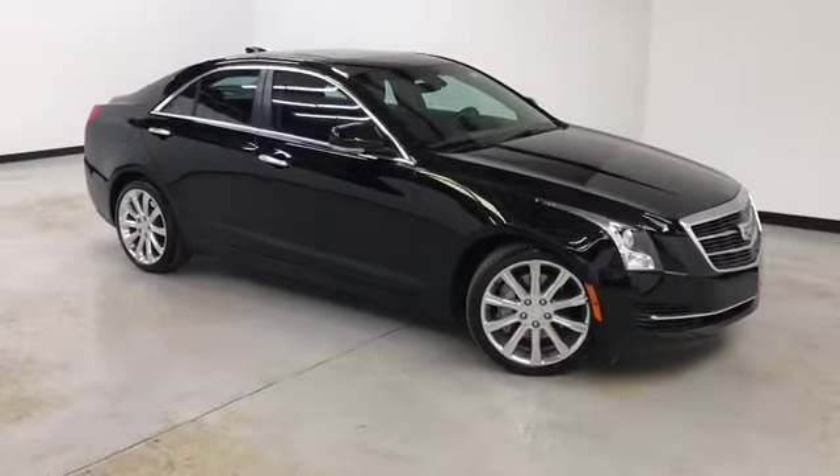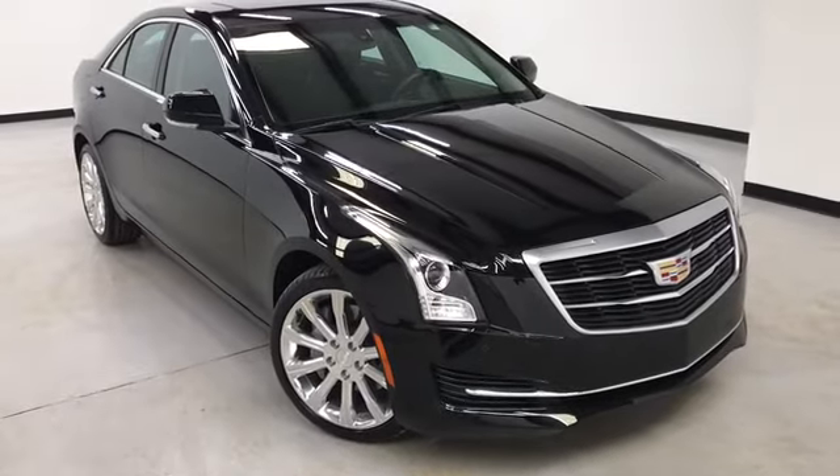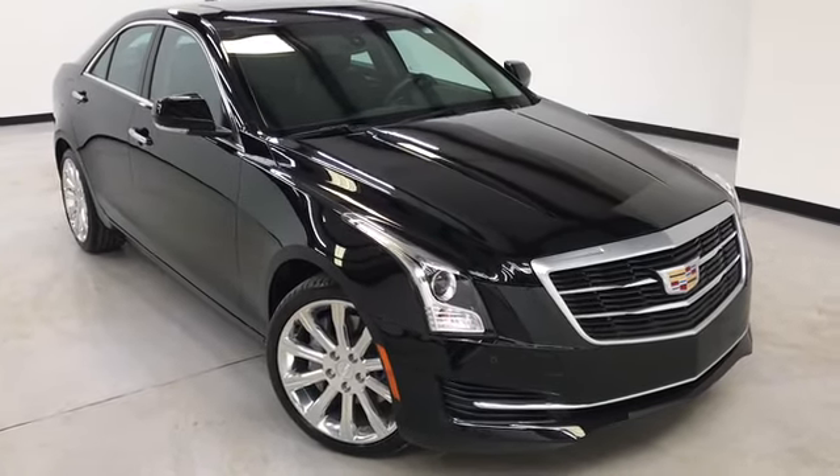Hours of operation are Monday through Thursday 9 a.m. to 8 p.m., Friday and Saturday 9 a.m. to 6 p.m. Again, we'd like to thank you for joining us on this walk-around video tour and hope to see you soon here at Randy Kern Buick GMC.